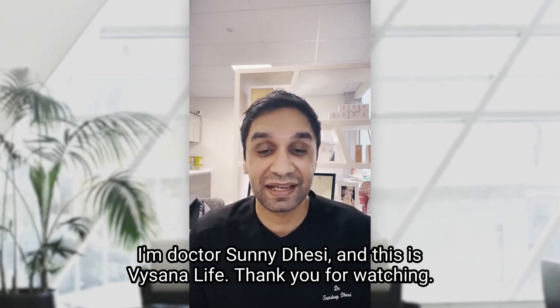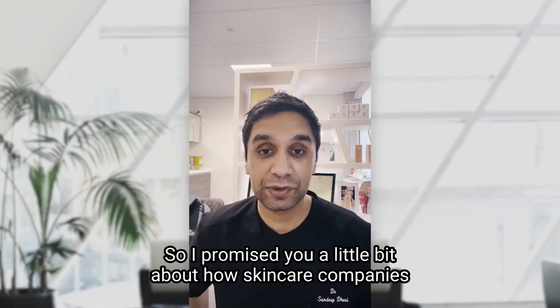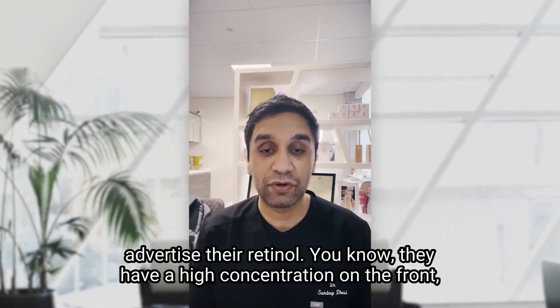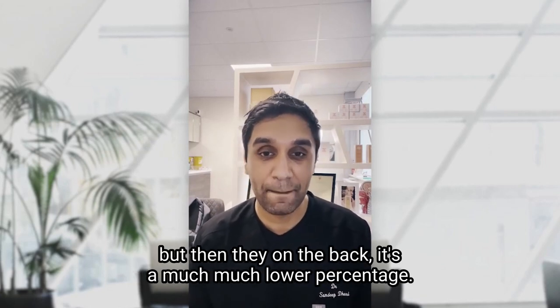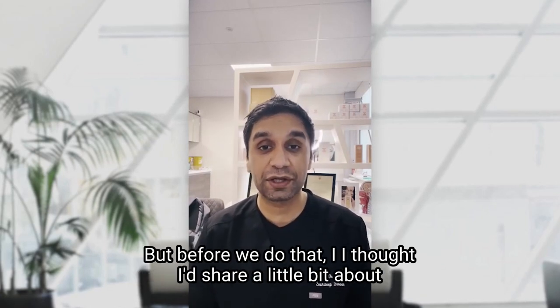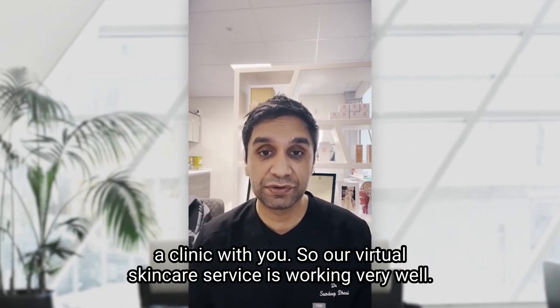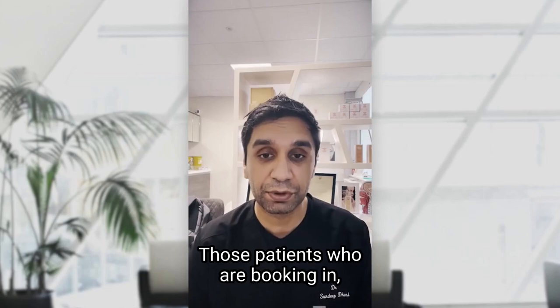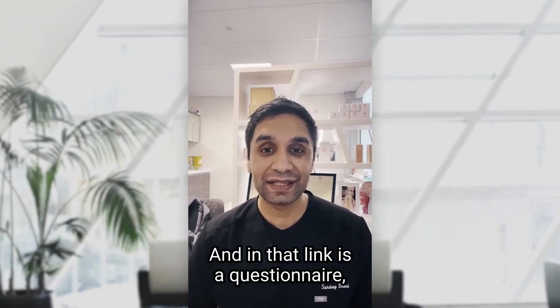I'm Dr. Sonny Desi and this is Visana Live. Thank you for watching. I promised you a little bit about how skincare companies advertise their retinol — they have a high concentration on the front, but on the back it's a much lower percentage. But before we do that, I thought I'd share a little bit about our clinic. Our virtual skincare service is working very well, and patients are booking in — we're sending them a link with a questionnaire.